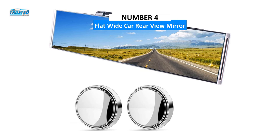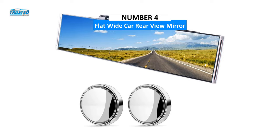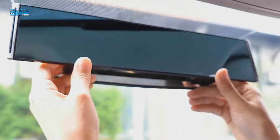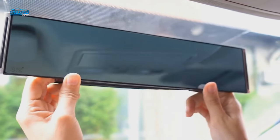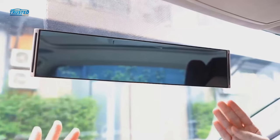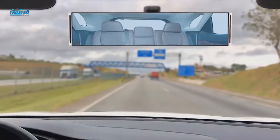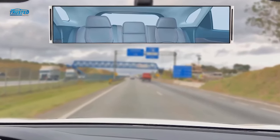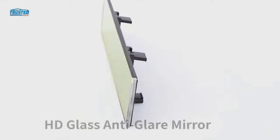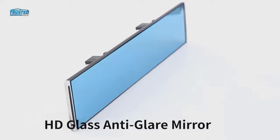Moving on to number 4, we have the Flat Wide Car Rear View Mirror. Reduce the blind spots around your vehicle with this flat wide car rearview mirror and side mirror dots. The interior rearview mirror measures 11.8 by 3.15 inches, and its universal fit makes it compatible with most trucks, cars, and SUVs that measure 5 to 8 centimeters. The glass is tinted blue to reduce headlight glare and make it safer to drive at night, while also reducing sunlight glare during the daytime.